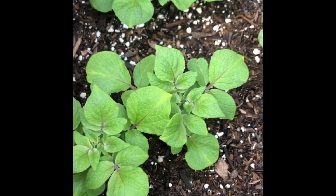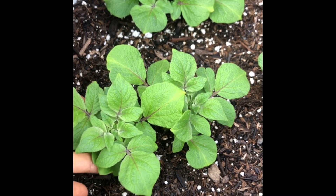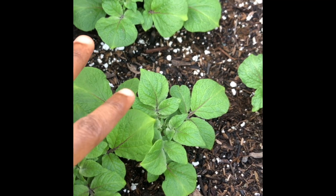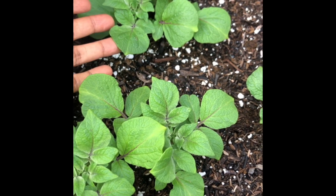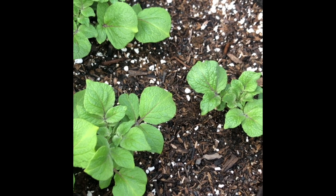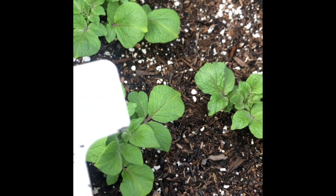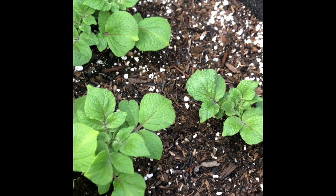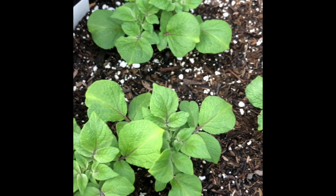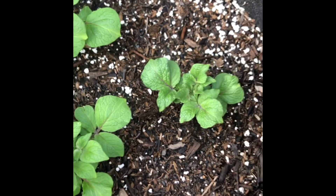These potato plants are already looking a lot better than my first crop last season, because these are planted at a better time. I planted these — let me see if I can remember — I think it says on this faded tag, was it March? Or February? February 1st, okay, so these were planted February 1st.